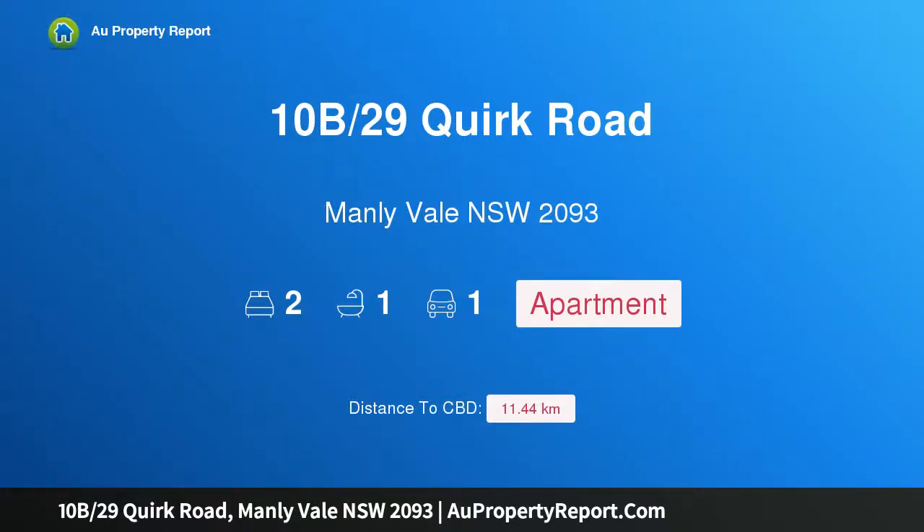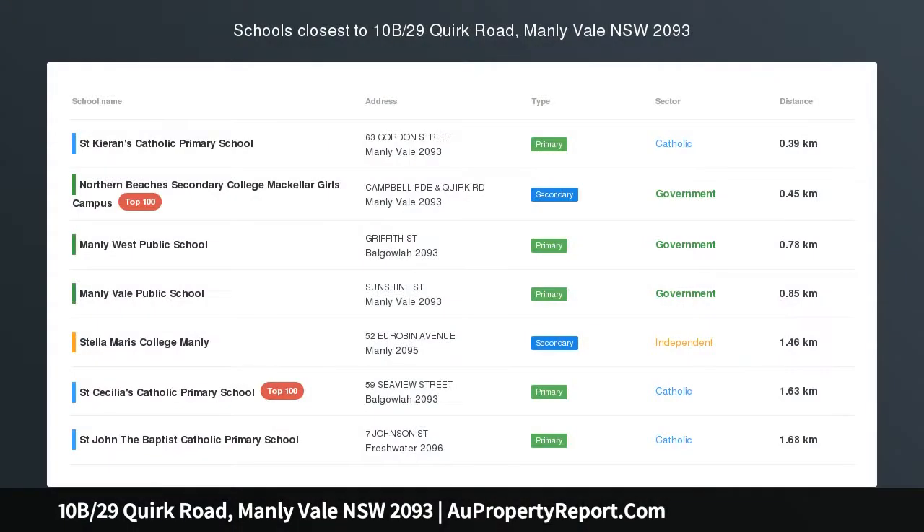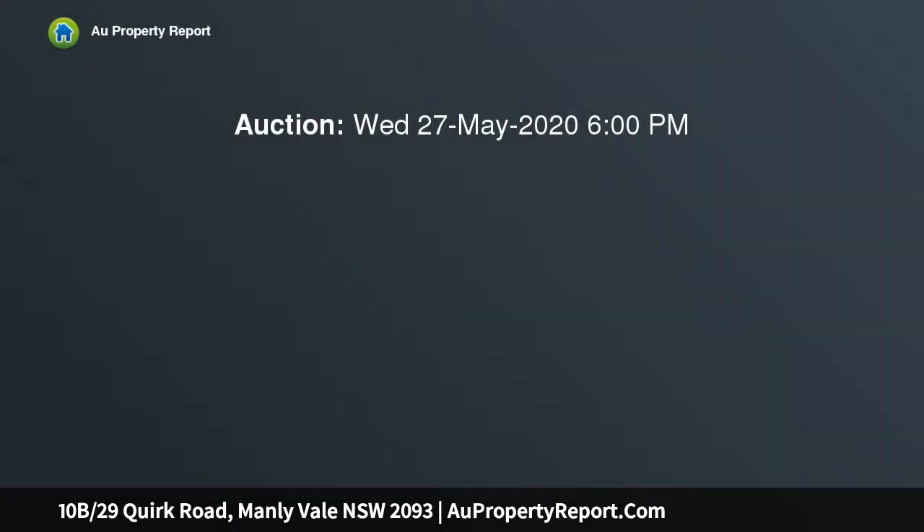I am glad to introduce property 10b, 29 Quirk Road, Manly Vale, New South Wales 2093 — a brand new renovation. Lifestyle and location are the two most important factors on any list, and this brand new renovation delivers on both.